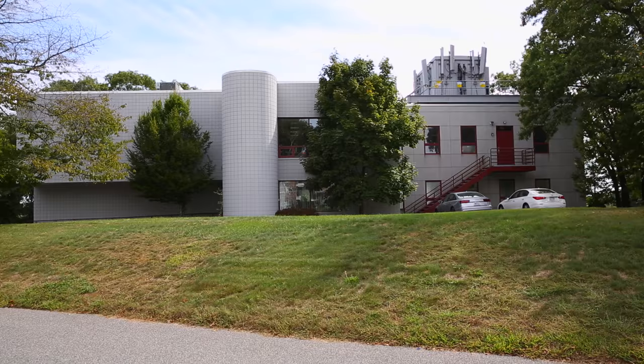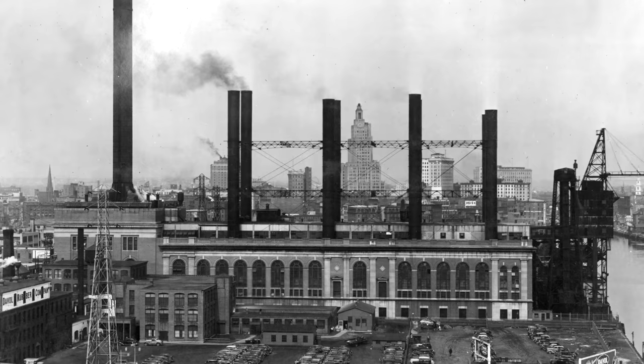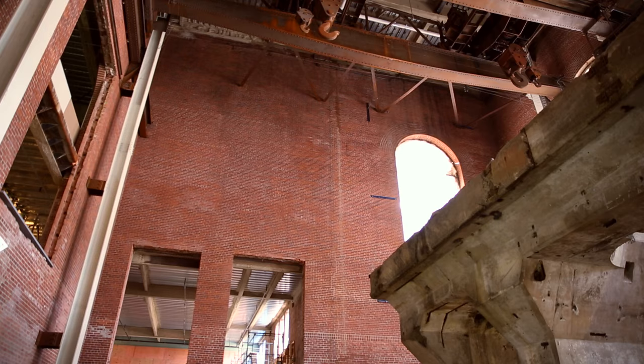Welcome to Rhode Island, the home of Brown University, and also where Ode Engineers Inc. is using immersive and virtual reality modeling tools to rehabilitate a historic power plant from the 1920s into a modern medical educational facility.